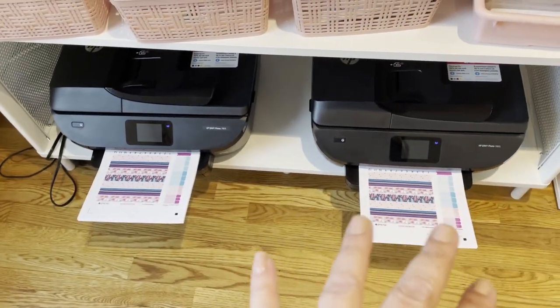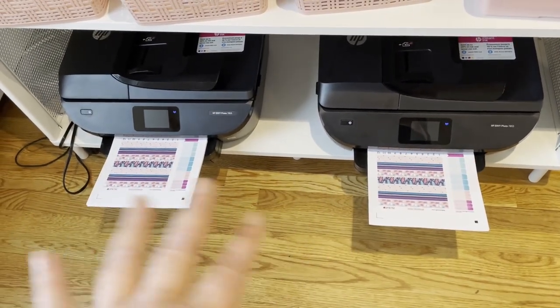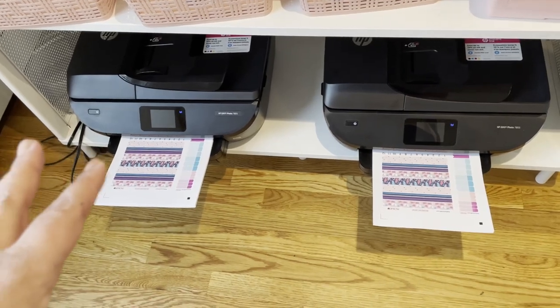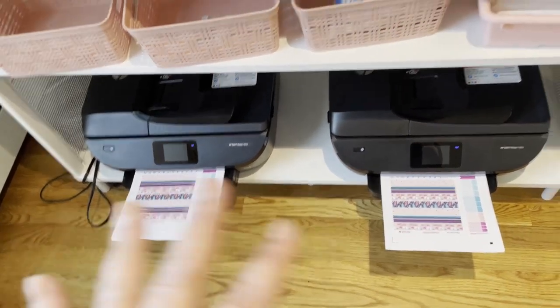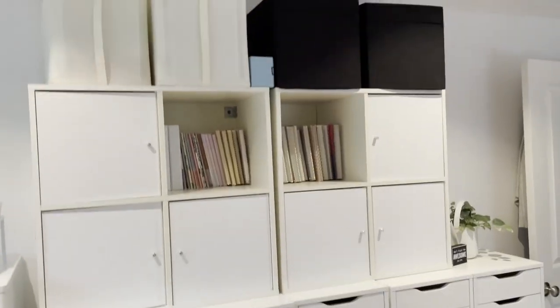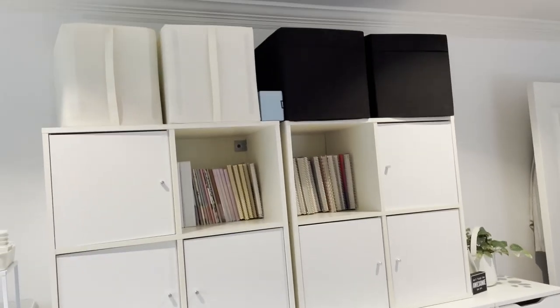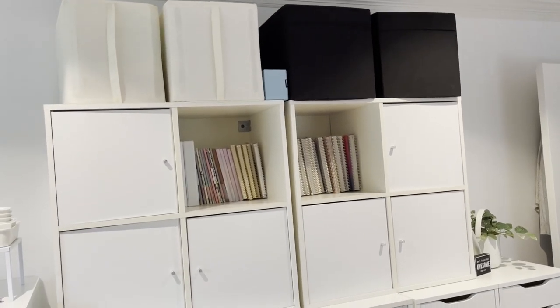These are all the add-ons — I think I showed this storage method in another video. These are my two printers; I typically have them going at the same time so it's easier to get my papers ready to cut. Then we have the drawer units — the boxes up there are things I need to put away, most of them shipping items.